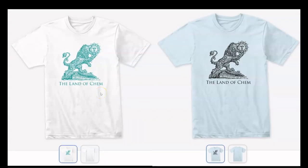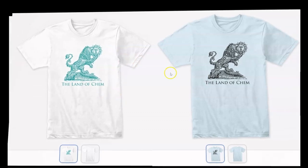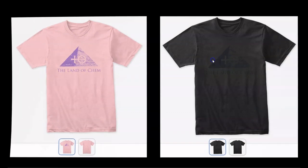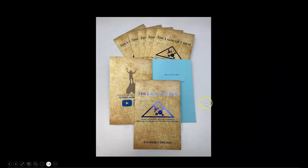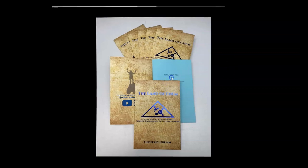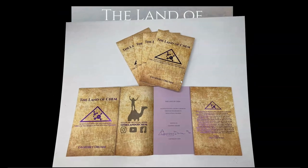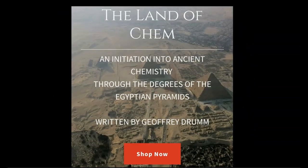Just a quick reminder that if you want to help support the channel, just check out thelandofchem.com. I have the new 6th Degree Green Lion logo, the 5th Degree Central Pyramid Hydrochloric Acid logo, the newly released 2nd Edition print of the Land of Chem book, this beautiful new Egyptian Blue Edition. Signed copies of the original 1st Edition Purple Orchid Paper print are also now available at thelandofchem.com. So if you want to show some love, just check out the website. And from the bottom of my heart, thank you all so much.